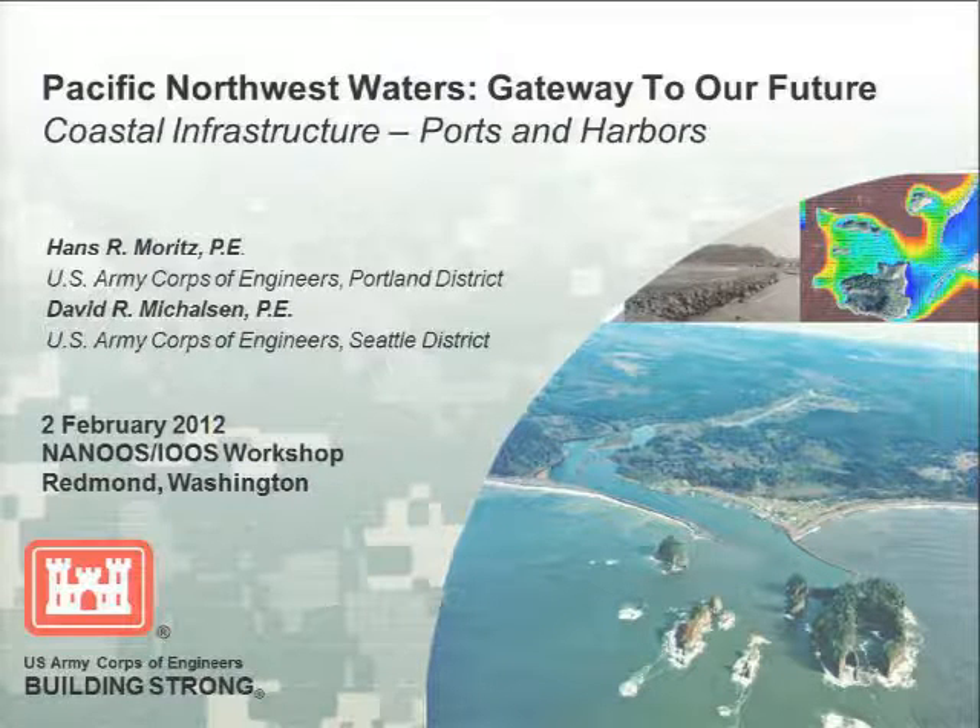We're going to reconvene here. Getting towards the end of the day, but still exceptionally valuable material to cover. This section will look at case study examples of coastal engineering, and Han Moritz and David Michelson will be giving us a talk and then a panel discussion.